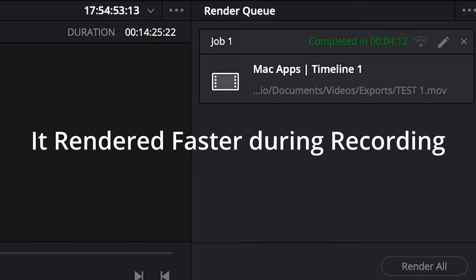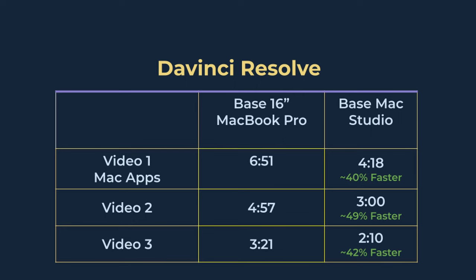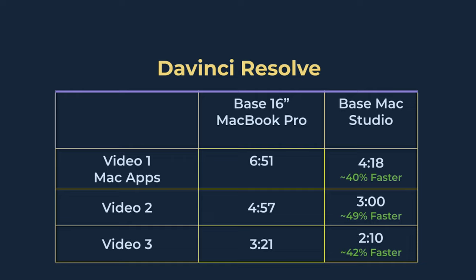Do keep in mind the MacBook Pro has 16GB of unified memory, which does not impact the test at all. On the Mac Studio, the exact same project took 4 minutes and 18 seconds. The Mac Studio is about 40% — or about 2 minutes and 33 seconds — faster with the M1 Max chip compared with the MacBook Pro with the M1 Pro chip. Testing two other videos with more Fusion components, on average the Mac Studio is about 40 to 45% faster than the MacBook Pro.